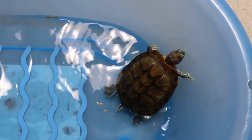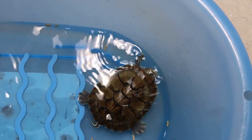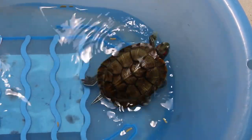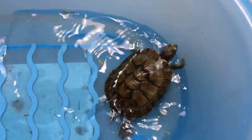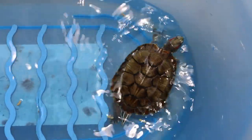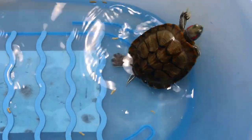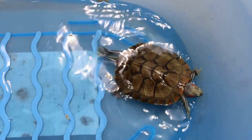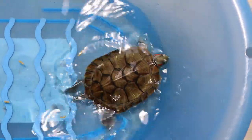Top of Your Vets sees about one terrapin a week from Singapore owners. The diseases range from not eating, swollen eyes, white spots, cracked shells, malnutrition, and the occasional rectal prolapse or prolapse of the penis.